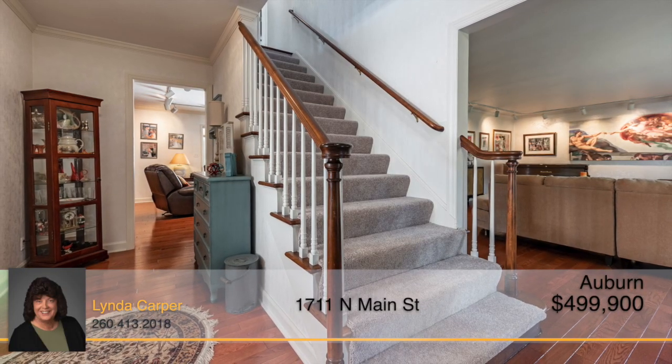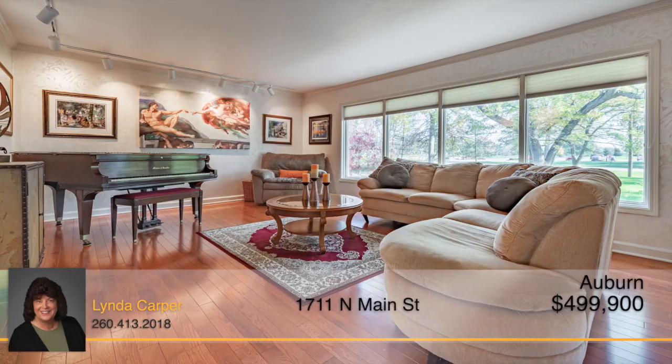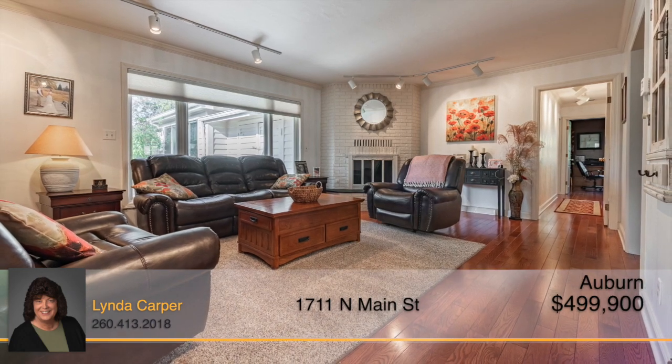Entering through the grand foyer, this space opens to an elegant dining room with marble flooring. There's a formal living room as well as a family room with a fireplace. Stunning oak hardwood floors can be found throughout the home.